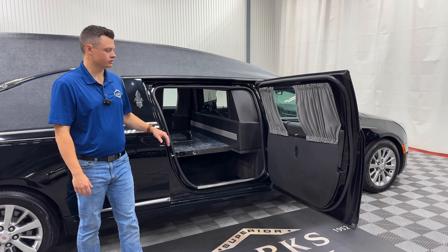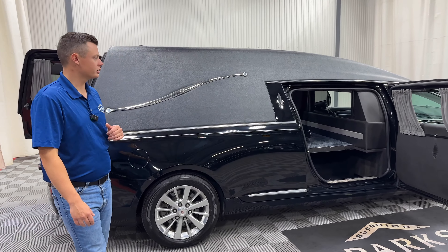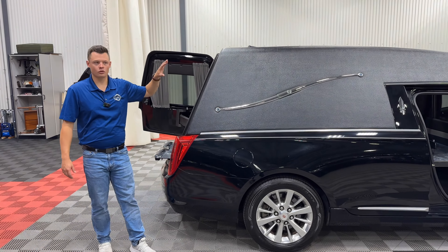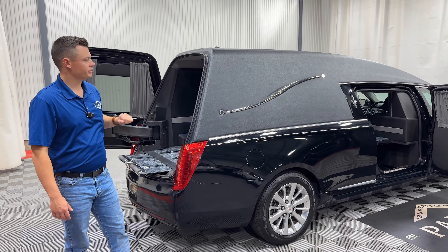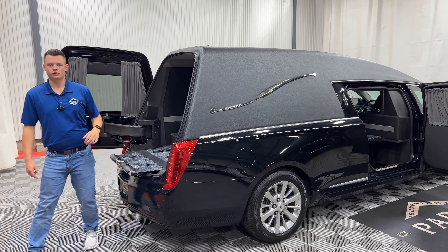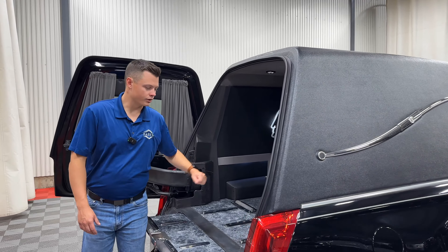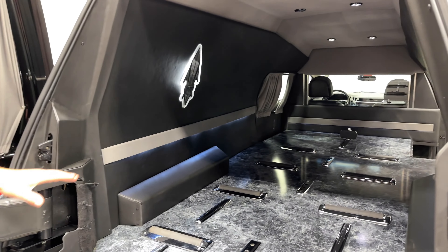Superior Coach and S&S Coach did a wonderful job innovating in these years, the 2013 to 2017. As you can see, the shape of the hearse is a little bit different than normal. It still has a very traditional look, but it does give you a taller roof line so that if you do any sort of casket sprays, spreads, a taller casket, or an urn arc back here, you can — it gives you that extra roof height.